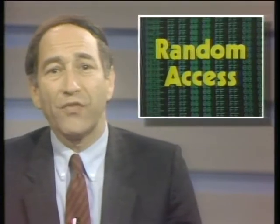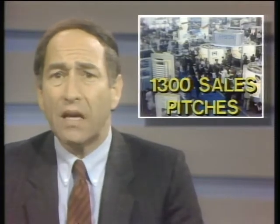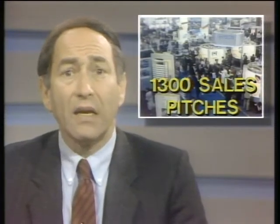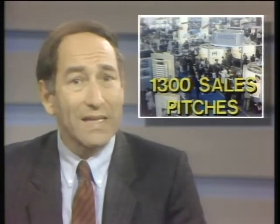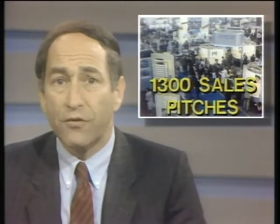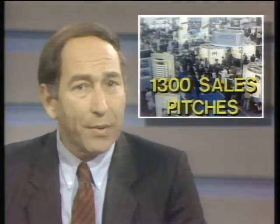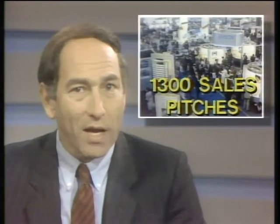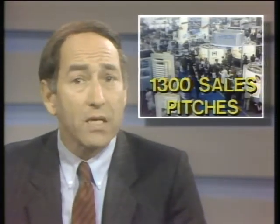In the random access file this week, it's fall Comdex time again as vendors show off their newest hardware and software products. Some 1,300 exhibitors are at the Comdex show in Las Vegas. Highlights include the new batch of 386-based computers, low-cost laser printers, desktop publishing software, low-cost PC clones, and a new 5¼-inch floppy disk drive that holds 10 megabytes. We'll have a special Computer Chronicles report on all the news from Comdex later this month.